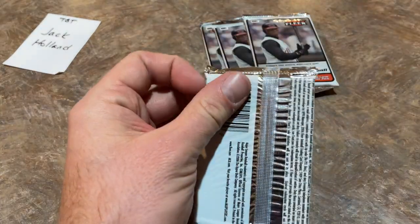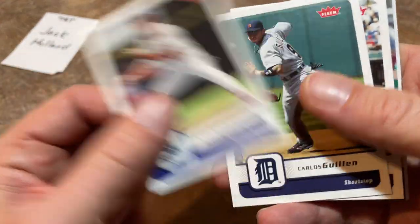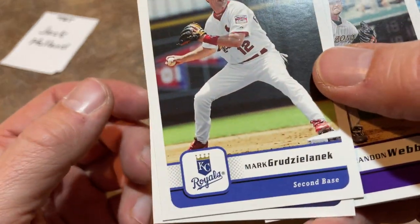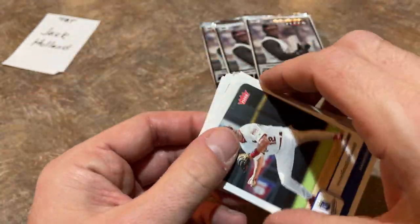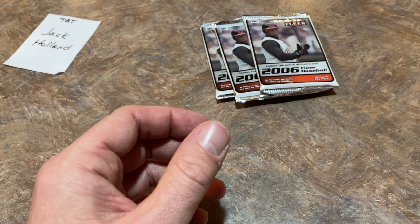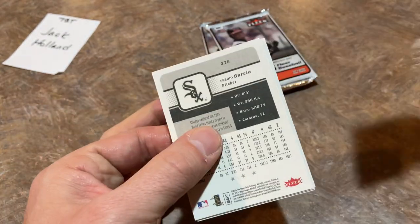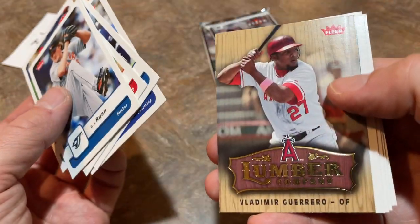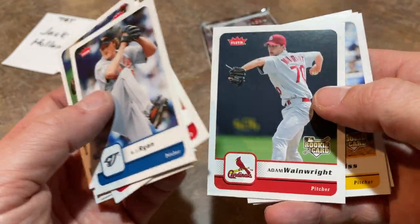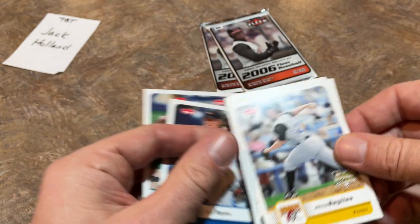We've got four packs left. By the way, if you haven't hit that thumbs up button yet, I'd very much appreciate that. Mark Grudzielanek there, Carlos Guillen — a lot of people mispronounce his name. Carlos Delgado — if I had a Hall of Fame vote, I would have voted for Carlos Delgado. It just baffles my mind how guys like Carlos Delgado and Fred McGriff are not in the Hall of Fame. Freddy Garcia is on the back, BJ Ryan former closer, Danny Sandoval, Angel Berroa. We've got a Vladdy Guerrero and a Wainwright rookie card — how did I overlook this one? Probably because Beckett never updates their prices.